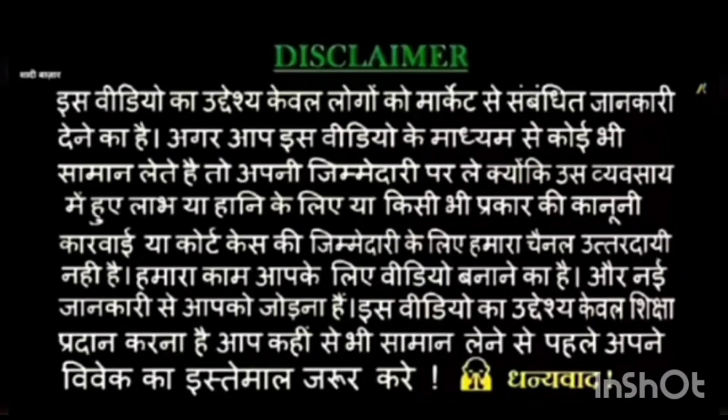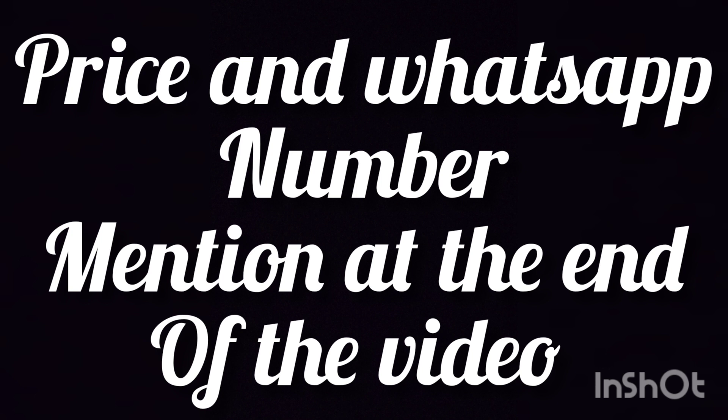Hello everyone, welcome back to my channel. I hope you all are doing well. Today's video I will take you through printed cotton Punjabi suit set designs for office and college going persons. If you are visiting my channel for the very first time, please subscribe and press the bell icon so that you can get my video notifications first.